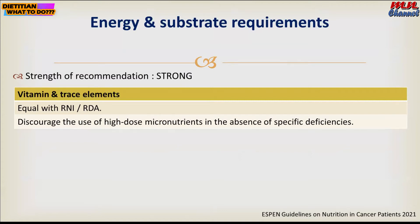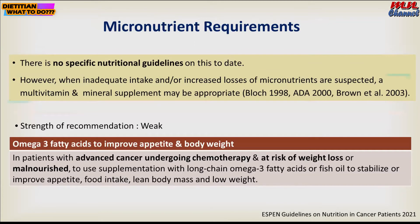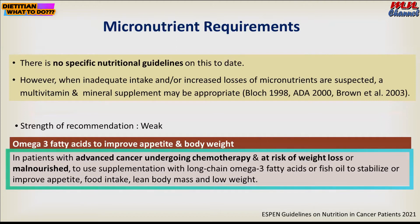As the recommendation for cancer patients, vitamins and trace elements need to follow the RNI or RDA. High-dose micronutrients are discouraged because at the moment there is no specific nutritional guideline on micronutrients. However, when inadequate intake or increased losses of micronutrients are suspected, a multivitamin or mineral supplement may be appropriate, but this is under the assessment of the oncologist or pharmacist.